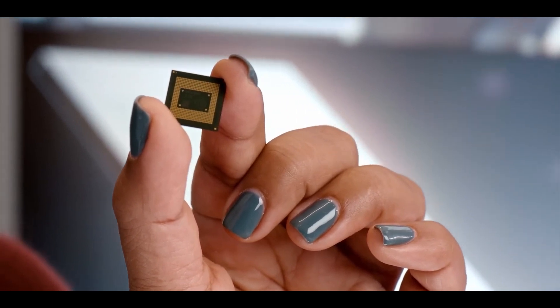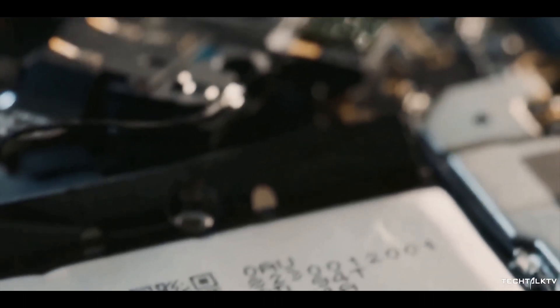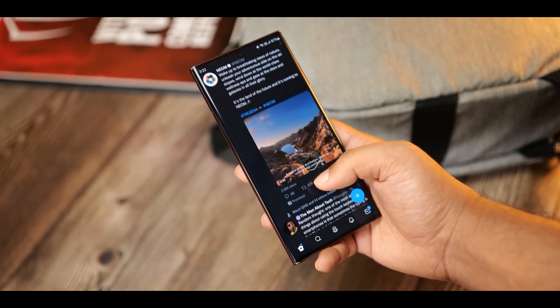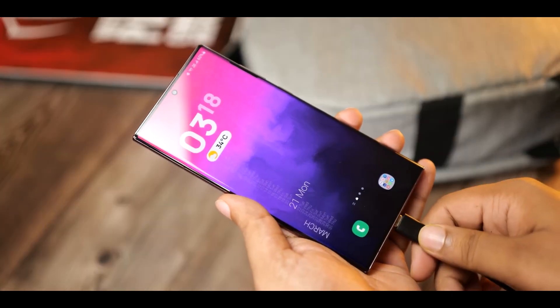Reports indicate that all models of the S23 will come with a Snapdragon 8 Gen 2 processor. It will most likely have 12GB or 8GB of RAM, and storage from 128 gigabytes up to one terabyte. We also have a 5000mAh battery, and it comes with 5G and Bluetooth 5.2.